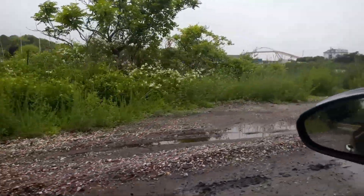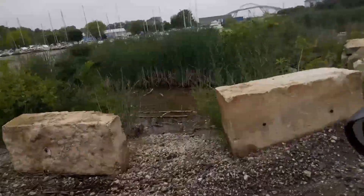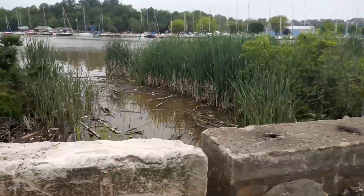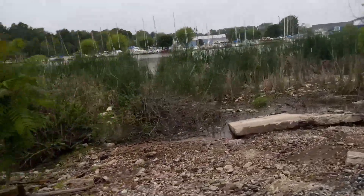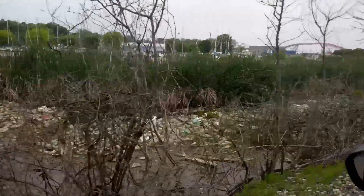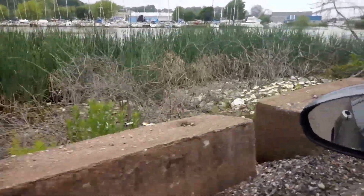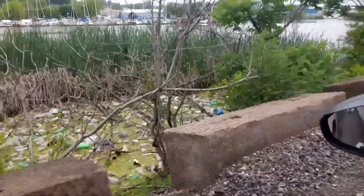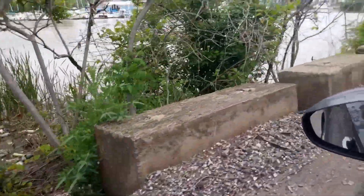Check out what I found back here — you can see what's in the background. Look at it. You guys want to talk about cleaning it up? Look at this garbage, hidden in here.